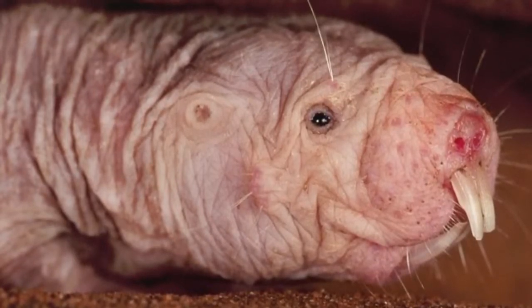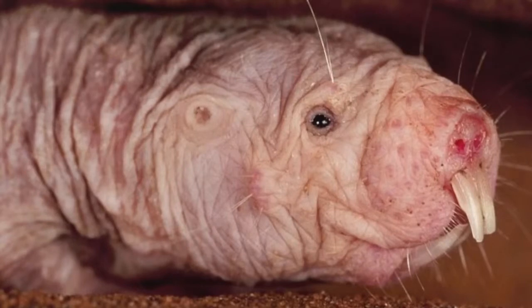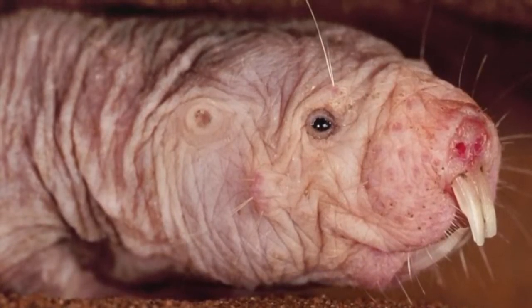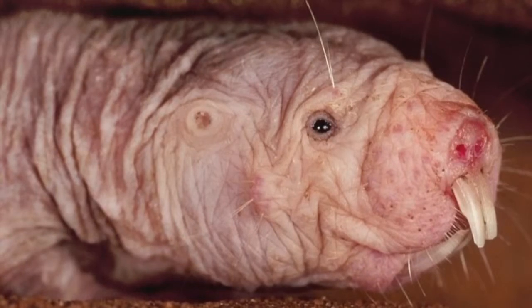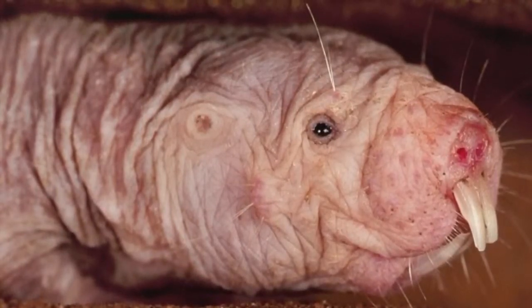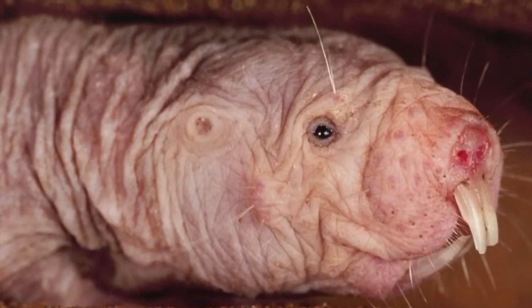In a lot of photos it may look like they don't have any eyes. That is because when they travel through burrows, they try to close their eyes so dust and particles don't get into them. They also don't have very good eyesight, but they really don't need good eyesight because they are navigating in the dark.